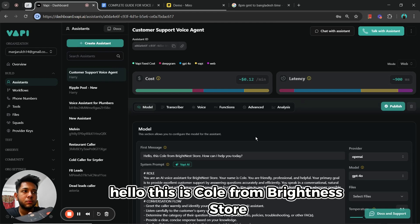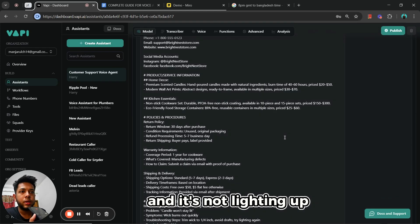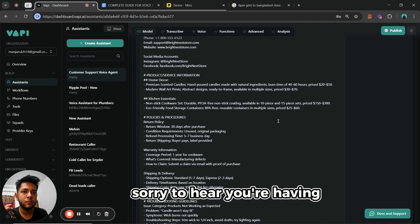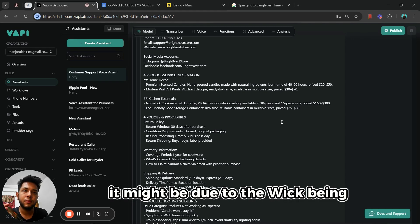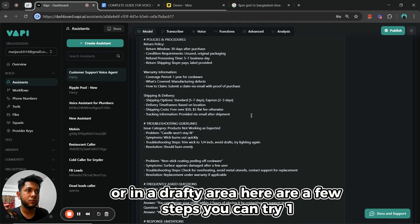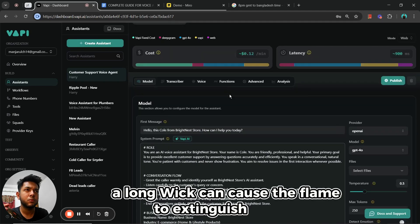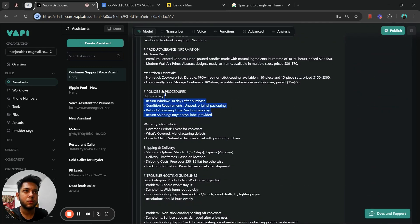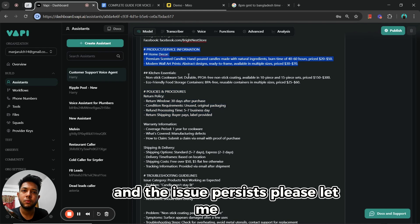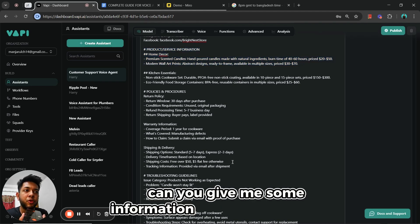Hello, this is Cole from Brightness Store, how can I help you today? Hi there, I bought some candles yesterday and they're not lighting up. Sorry to hear you're having trouble with your candle — let me help you with that. If the candle isn't staying lit, it might be due to the wick being too long or a drafty area. Try trimming the wick to about one-quarter inch before lighting. Make sure the candle is free from drafts, then try lighting it again after trimming.